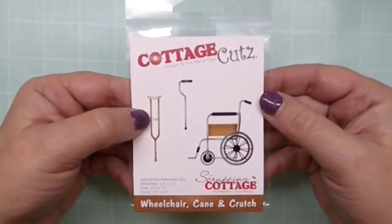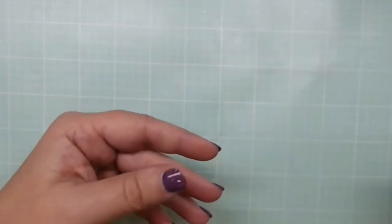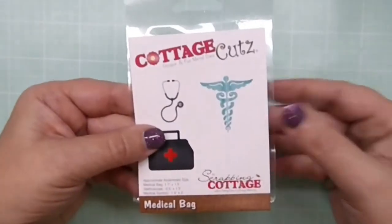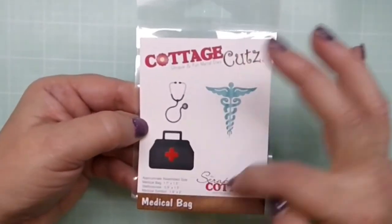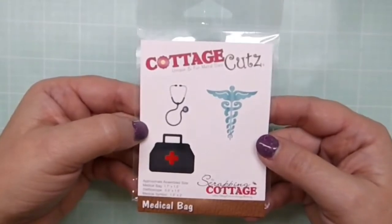Next is Wheelchair, Cane and Crutch — this is a great little set too. I think I'm going to use this one for my son when he has his next musical, for a good luck 'break a leg' card.